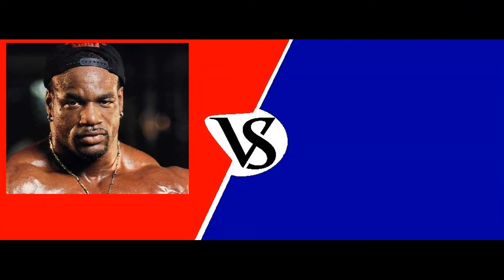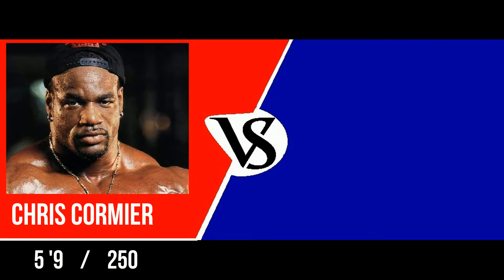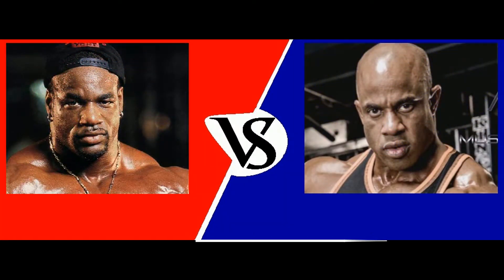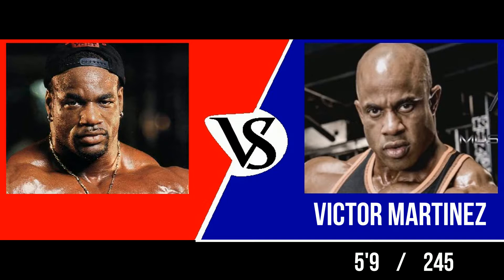Welcome to the challenge round. The first competitor, standing five feet nine inches, weighing 250 pounds: Chris Cormier. And his opponent, standing five feet nine inches, weighing in at 245 pounds: Victor Martinez.